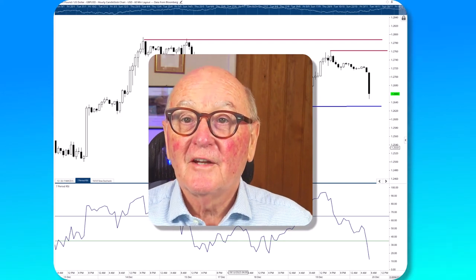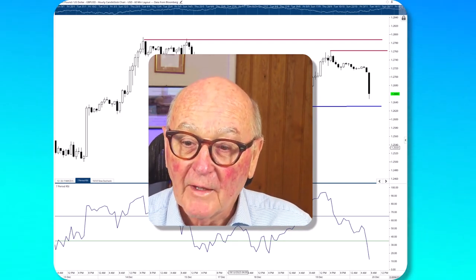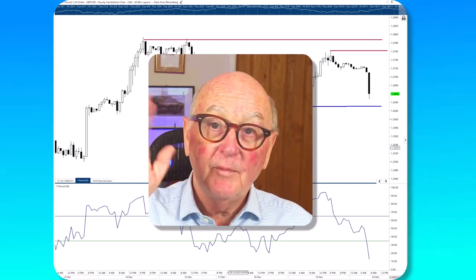Thank you very much indeed everybody. I hope you find this useful. Have a good day, and may the trend be with you. Goodbye.